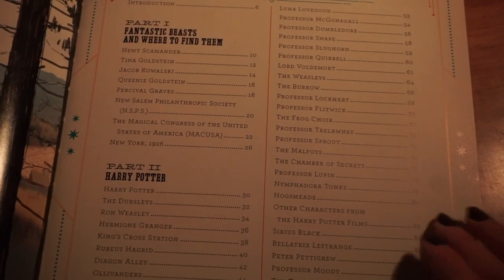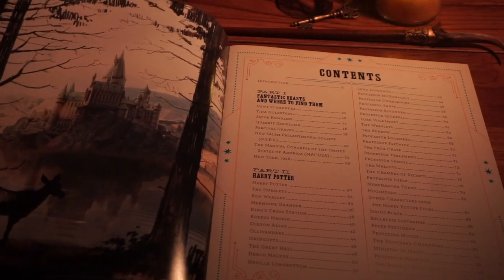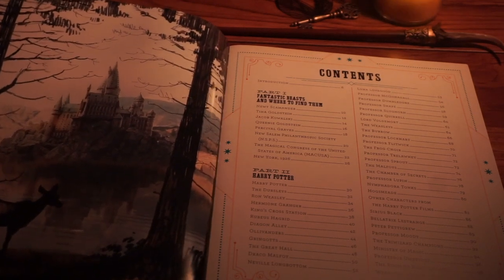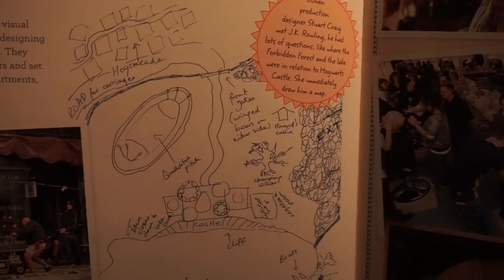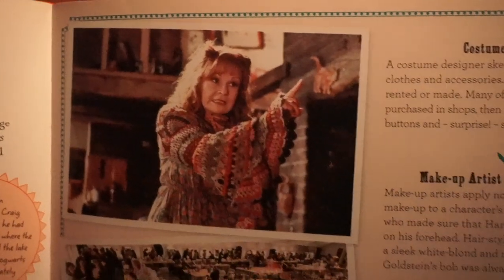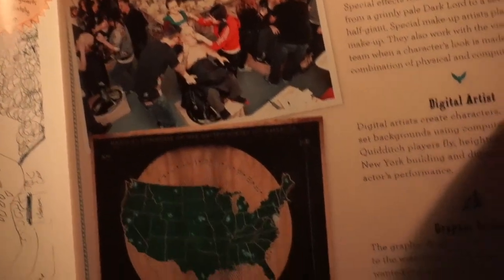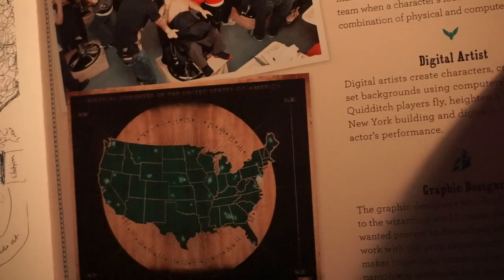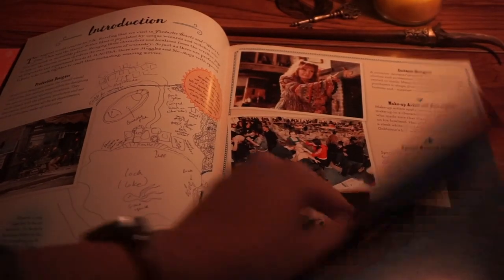So far so good. We have a table of contents here which also has a nice illustration of what seems to be a doe just across the lake from Hogwarts. Starting with the introduction, we have a map of Hogwarts, some pictures of the Fantastic Beasts cast, Molly Weasley in one of her iconic outfits, and some more behind the scenes of the goblins getting their special effects makeup on. They do talk about the graphic designers as well.